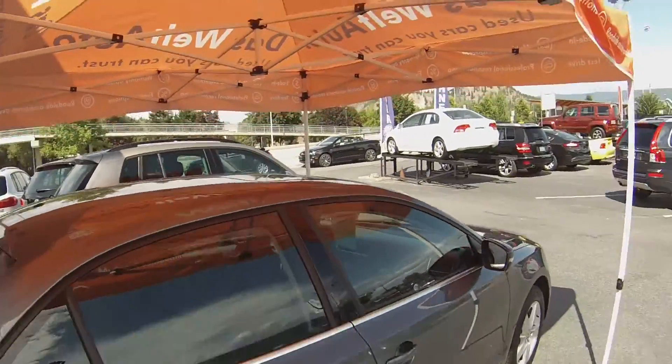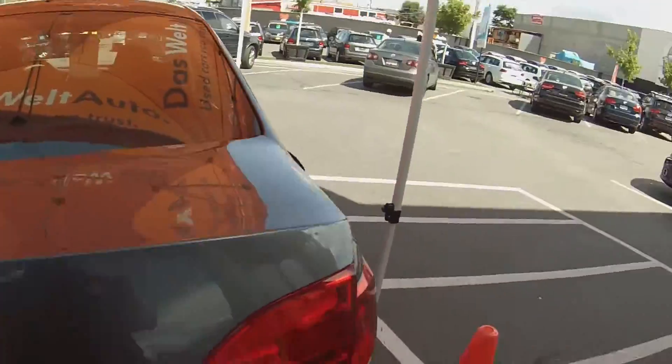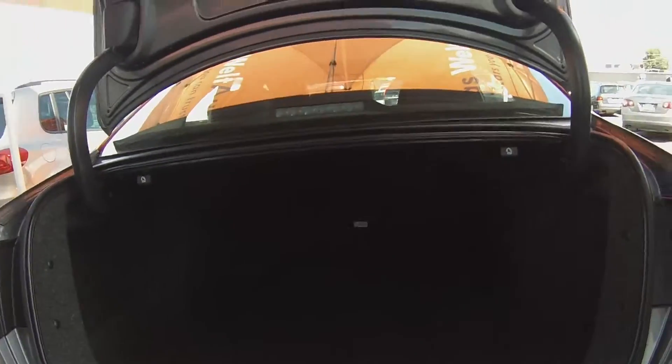It also comes with a power sunroof and many other standard features. Coming into the back of the TSI, you can see the large trunk that the Jetta has to offer, giving you 15.4 cubic feet of space.